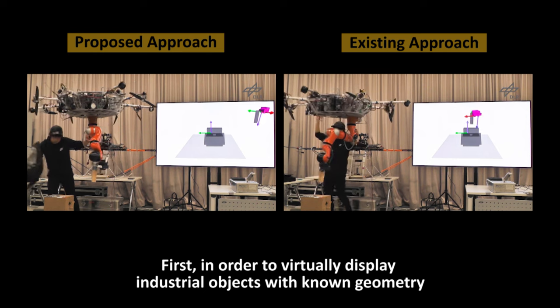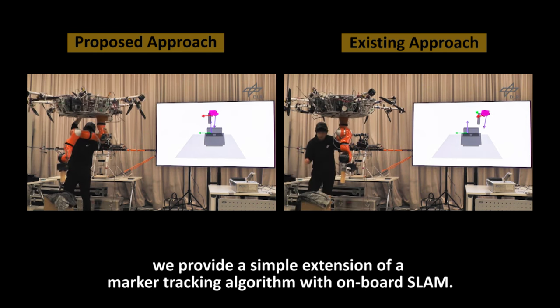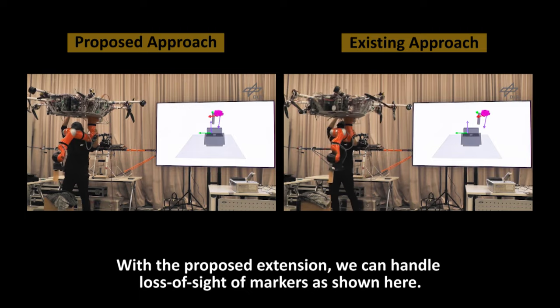First, in order to virtually display industrial objects with known geometry, we provide a simple extension of a marker tracking algorithm with on-board SLAM. With the proposed extension, we can handle loss of sight of markers.